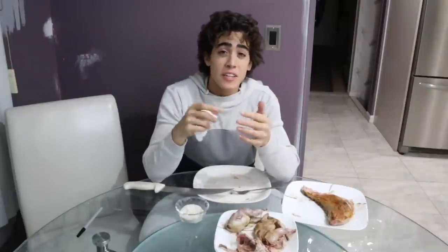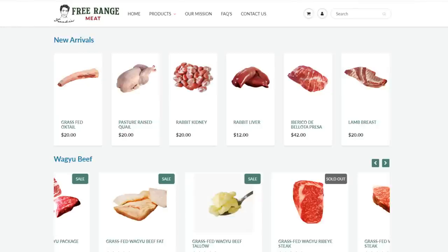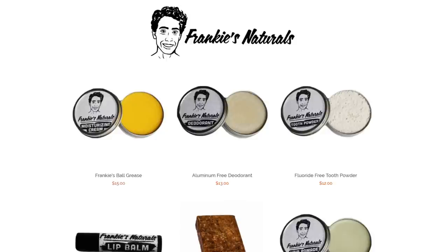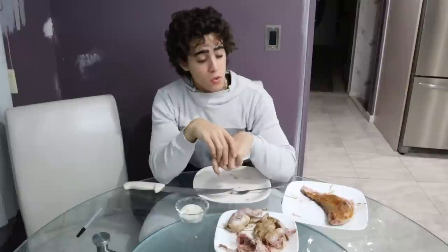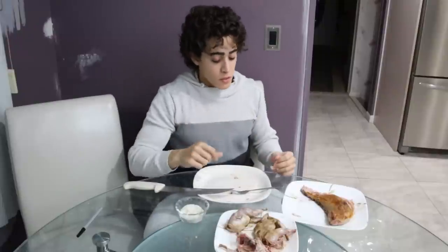Please like the video, share it if you can, subscribe if you haven't, and hit that bell icon. Frankie's Free Range Meat — high-quality, nutrient-dense animal foods made affordable. You can also go to Frankie's Naturals for minimal-ingredients, minimally processed hygiene and cosmetic products. Thanks again for joining me, guys. Enjoy the rest of your week. Man, I keep calling my sister a piggy — I'm a piggy myself.